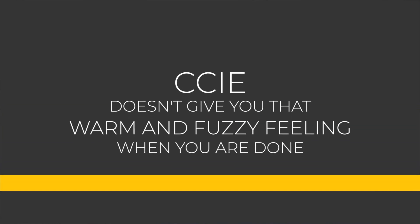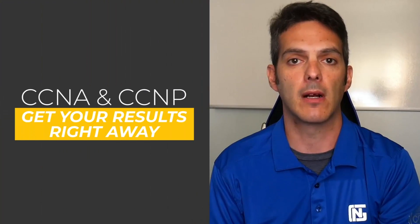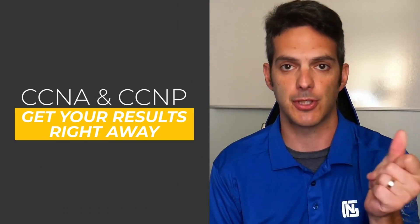The results are not instant. For those used to seeing that immediate congratulations or failure message after a CCNA or CCNP, the CCIE doesn't give you that warm, fuzzy feeling when you're done. You walk out of there kind of knowing whether or not you passed. I knew on my third attempt at the CCIE lab in 2015 that I had passed — it was just waiting for Cisco to go through their process and give me my number.